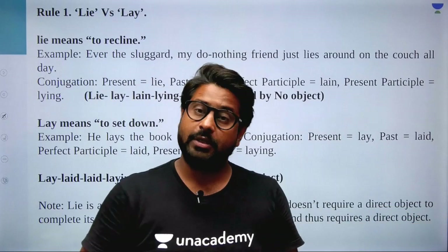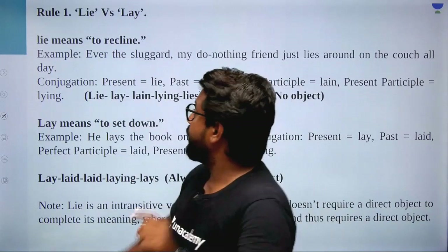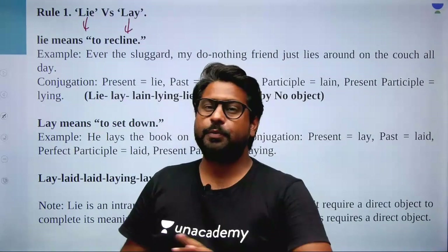Today's topic: we'll discuss the most important rules. It's a short video, so watch it and make sure you share it with everyone. So today's first rule — how many people can do it? The first one is lie versus lay.